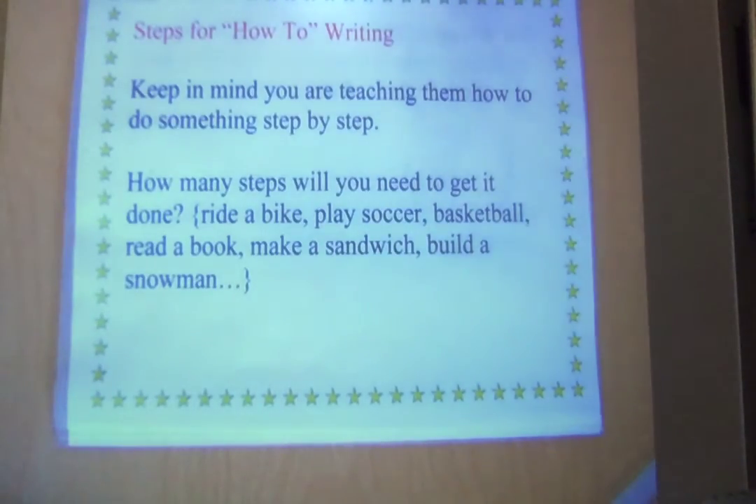Now, steps for how-to writing are a little different. Keep in mind you are teaching them how to do something step by step. How many steps will you need to get it done? If you're talking about riding a bike, playing soccer, basketball, reading a book, making a sandwich, building a snowman, tying your shoes — whatever it is — you want to make sure you know how to do it step by step.